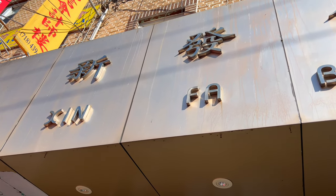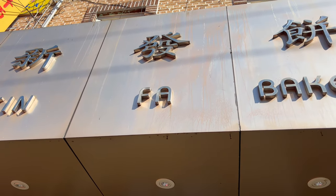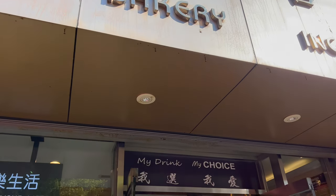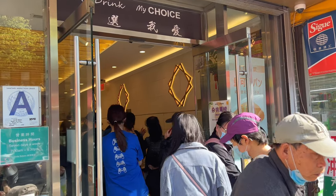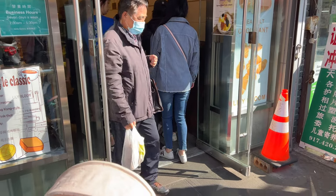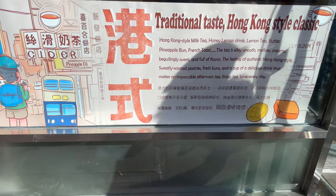What's up everyone? I'm in the largest Brooklyn Chinatown on 8th Avenue and I'm going to have an egg custard tart from Sin Fa Bakery. This place is legendary. Look at the line — and this is 4:30 on a weekday. Traditional Hong Kong style classic.